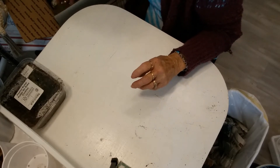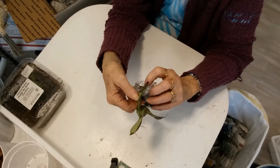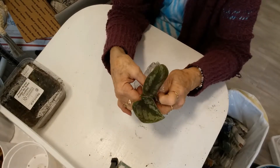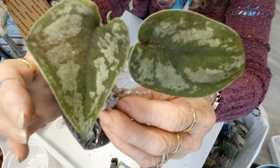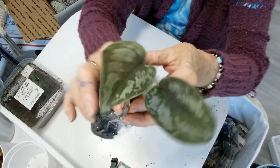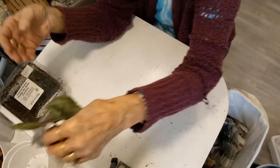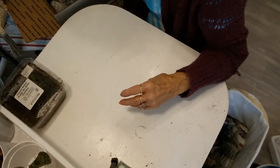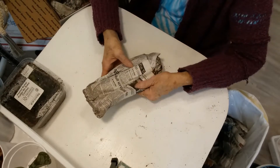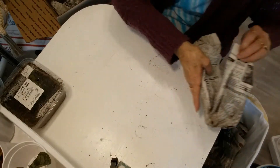She sent me another Scindapsus exotica! I'll put that in with my other babies that she sent. I love this plant - I think it is just gorgeous and it's doing really, really well. There are so many plants in here!